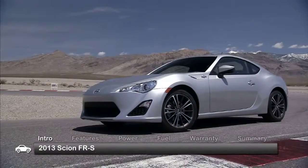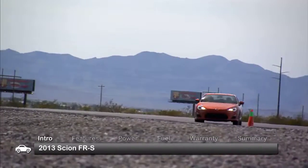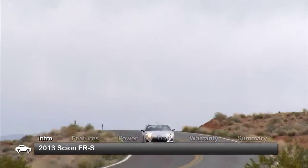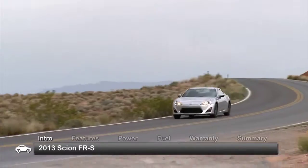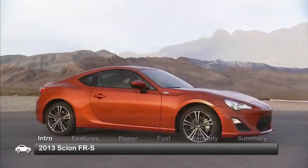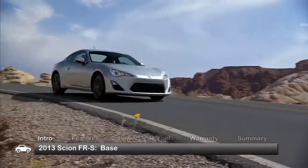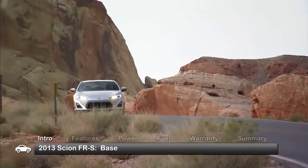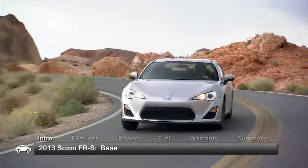Conceived with Toyota and Subaru performance car DNA, the all-new 2013 Scion FR-S rolls onto the automotive landscape as an authentic front-engine, rear-wheel drive sports car. Available in a single base trim, the compact 2-plus-2 coupe expands the Scion brand into true driving enthusiast territory.